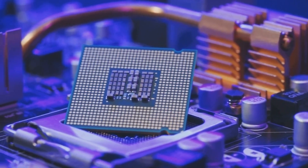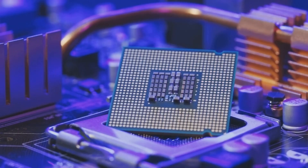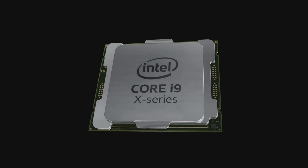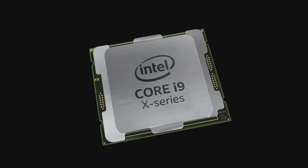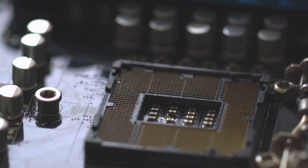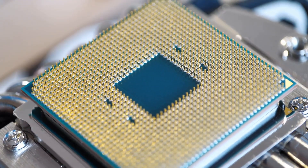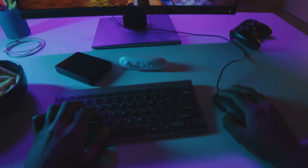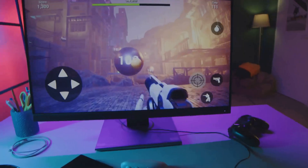Next, let's talk about its sibling, the Ryzen 9 9900X3D. This one is equally impressive and brings its own set of powerful features to the table. It comes with 12 cores and 24 threads, and it's no slouch either. It's designed to handle demanding tasks with ease, making it perfect for gamers and content creators alike. With 140 MB of total cache, you're looking at a processor ready to handle just about anything. From heavy-duty gaming to video editing, this processor can do it all. The 3DV cache technology means better performance and lower latency, which translates to smoother gameplay and faster load times. Say goodbye to those annoying stutters and lags.